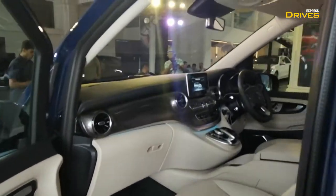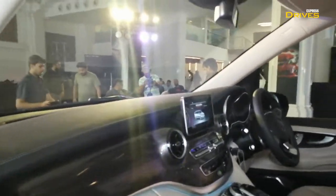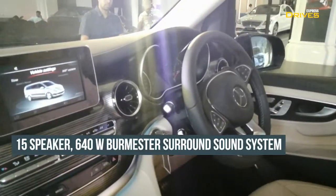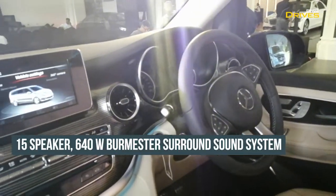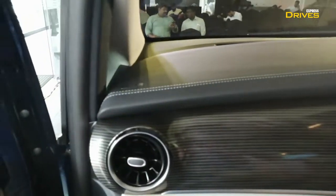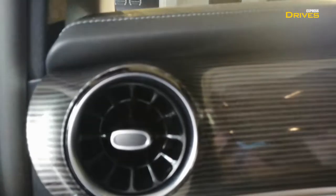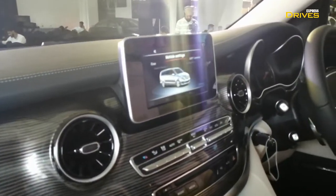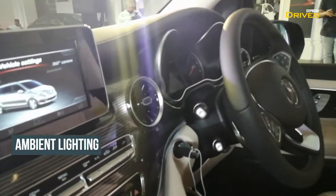Let's move inside the vehicle and see what's new here. In terms of the dashboard layout, the new Elite is exactly similar in terms of design. But you do get these turbine-style aircon vents which are not available on the rest of the variants. Also, the trim color is slightly different.